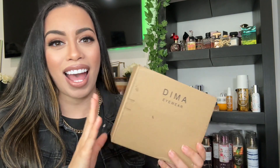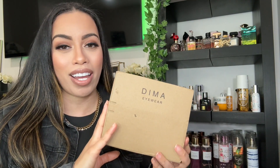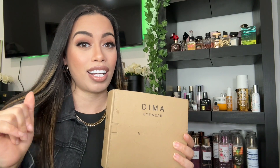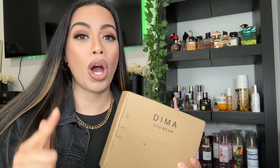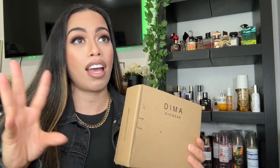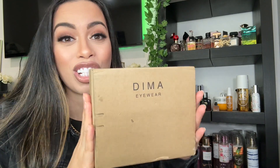Hey guys, what's up, welcome back to my channel! I got something in the mail and I wanted to share with you guys — I'm actually about to step out but when I opened my mailbox I needed to show you guys what I got. So you guys, I got a package from Dima Eyewear. This company reached out to me to review two of their glasses, their sunglasses. Girl, if you know me you know that I love glasses — I love sunglasses, I have a whole bunch.